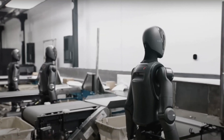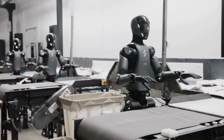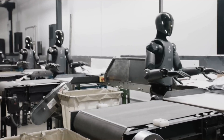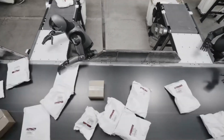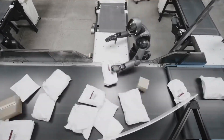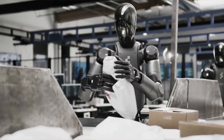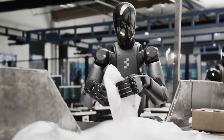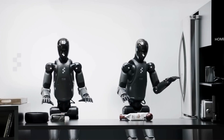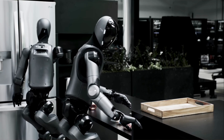Without tactile feedback, robots rely solely on visual data, which can lead to inefficiencies. These sensors provide real-time touch information, reducing errors and improving task performance. What if warehouses are about to run smoother, faster, and smarter, without needing a single human hand to lift a box? Sounds like sci-fi, right? But it's happening right now, and Agility Robotics' Helix robots are leading the charge — and I'm not just talking about basic conveyor belt automation. These things move like actual workers, adapting in real-time to obstacles, rerouting themselves when needed, and even collaborating with other robots to make operations as smooth as possible.